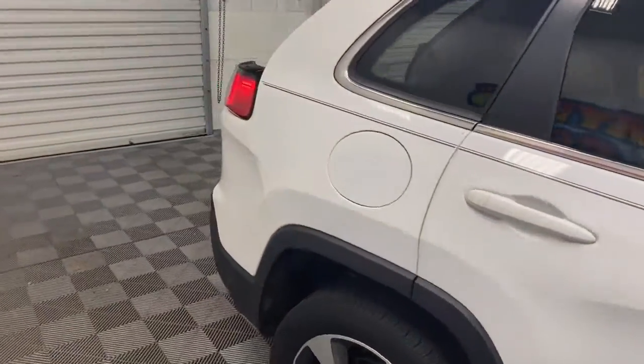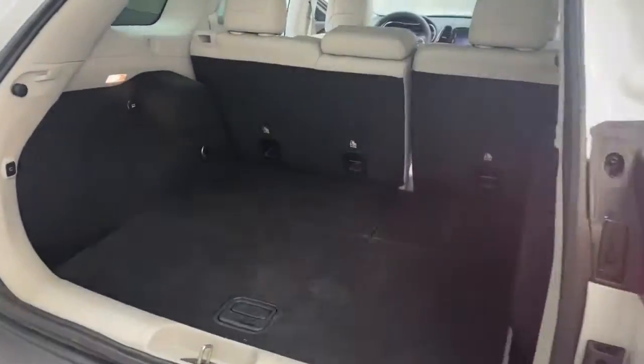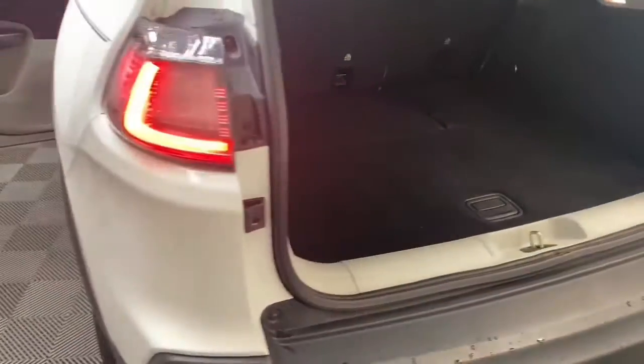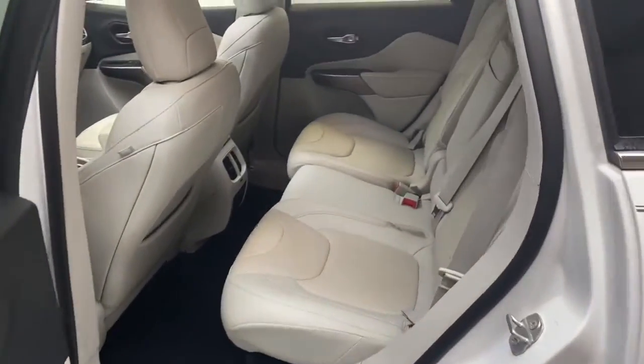With some of the best safety features available, this Cherokee has an enhanced accident response system with full speed collision warning and adaptive cruise control. Outside you have rain sensitive windshield wipers, a Parkview rear backup camera, and remote start.